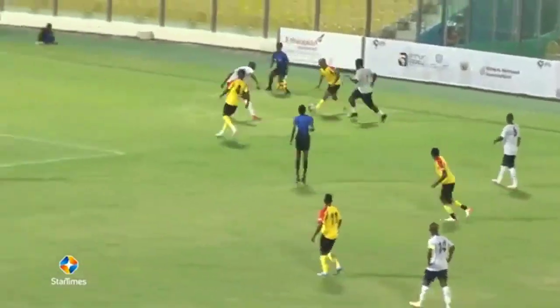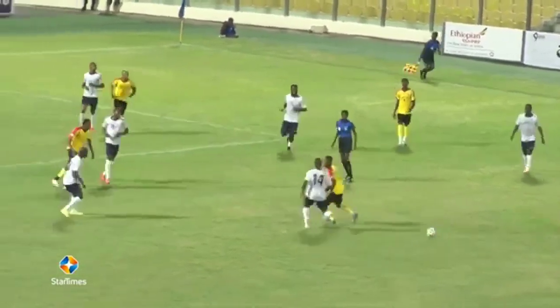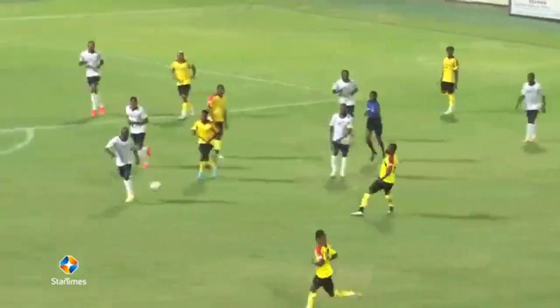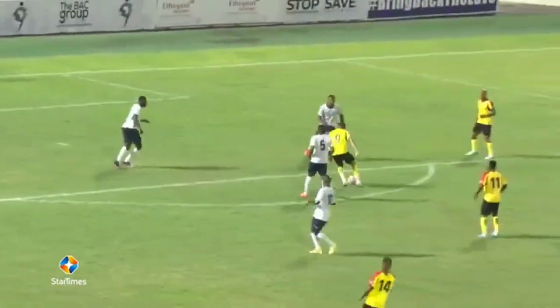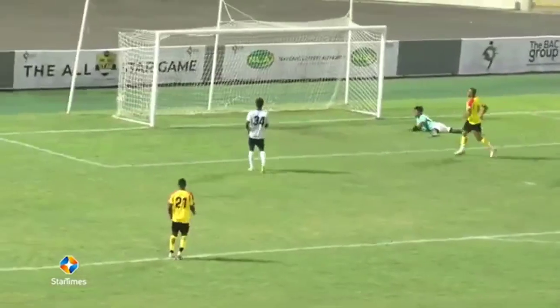It all started with Dede Ayouw. This was a lovely move — Waka with a lovely flick, Aziz Tete with a pass, and Jordan — just look at Jordan. It's a simple pass and Dede Ayouw finishes with a masterclass.